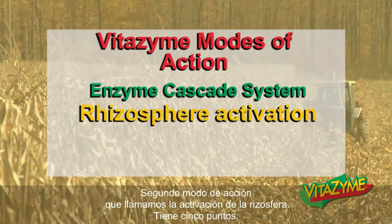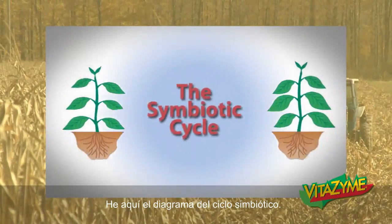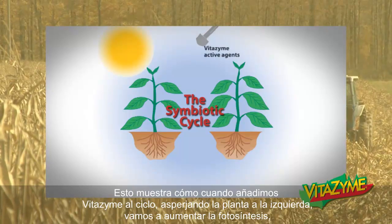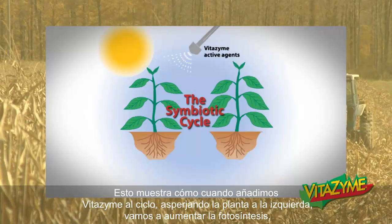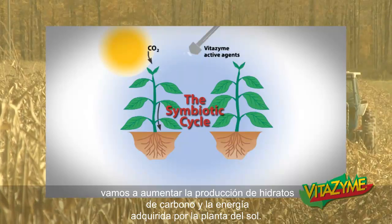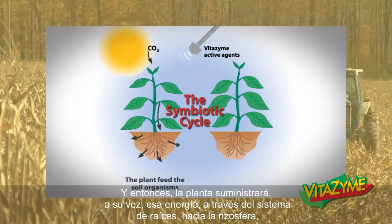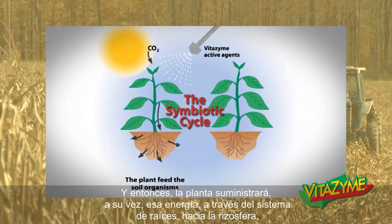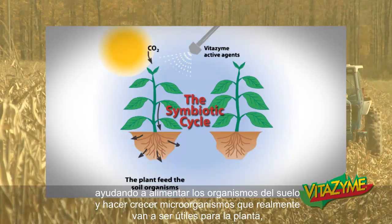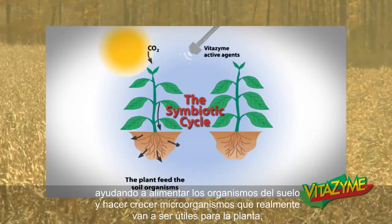The second mode of action we call rhizosphere activation has five points in it, the first being the symbiotic cycle. Here's a diagram of the symbiotic cycle — this happens in everyday plant life, all the time. This shows how when we add Vitazyme to the cycle, spraying on the plant, we're going to increase photosynthesis, going to increase the production of carbohydrates and energy acquired by the plant from the sun. And the plant will in turn feed that energy through the root system into the rhizosphere, helping to feed the soil organisms and grow microorganisms that really are going to be helpful to the plant.